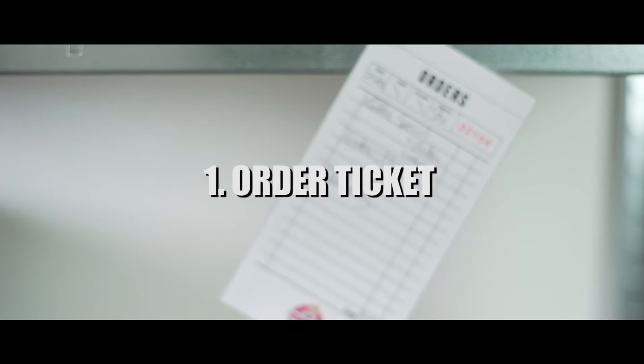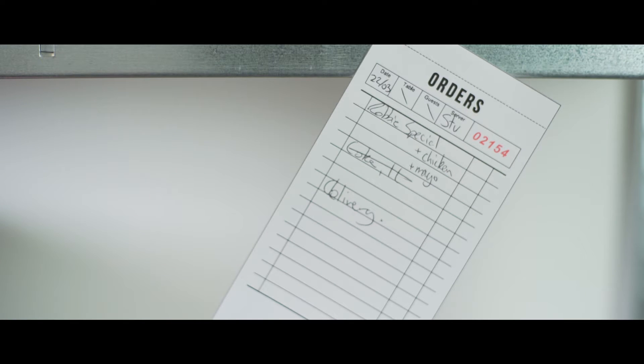The order ticket. This prop was used in the very first shot of the film. It was used to throw the audience straight into the world of the film — this has something to do with the service industry.